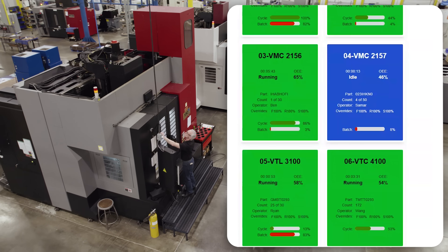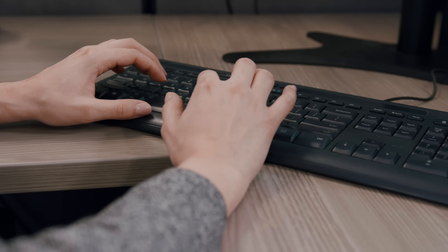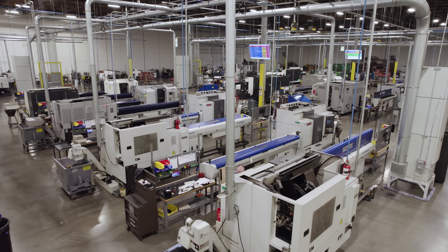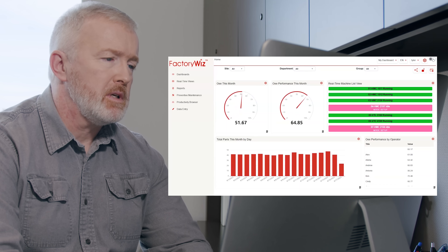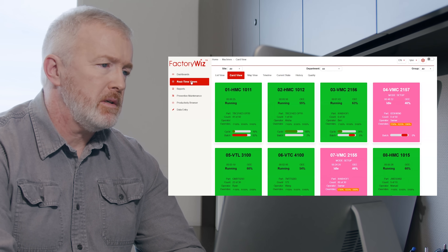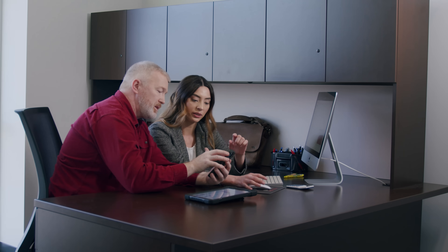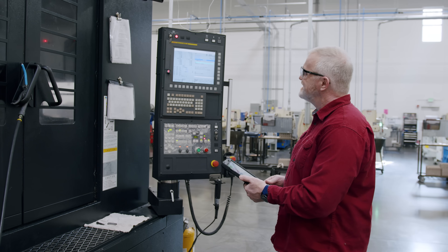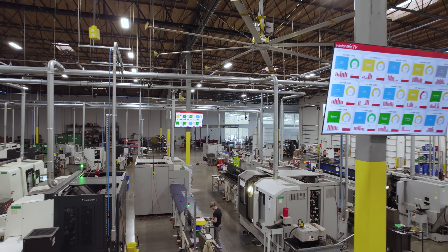FactoryWiz DNC streamlines the process of sending and receiving programs, allowing you to upload and download programs to your machine tools with just a few keystrokes. The built-in CNC program editing tools make it easy to make changes to your programs, while features like copy, move, paste, and quick side-by-side program comparison provide you with complete control over your programs. Networking your machines removes the security risks associated with memory sticks and gives you control over your programs. Whether used as part of the monitoring system or standalone, FactoryWiz DNC can help you streamline your program control process.